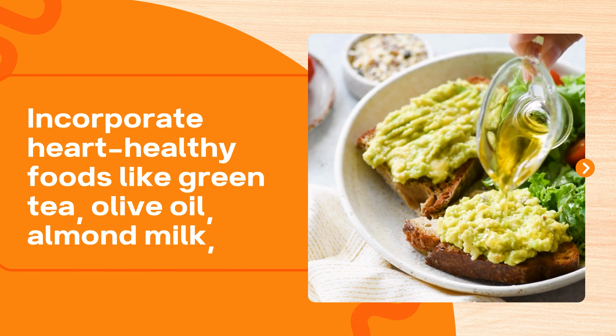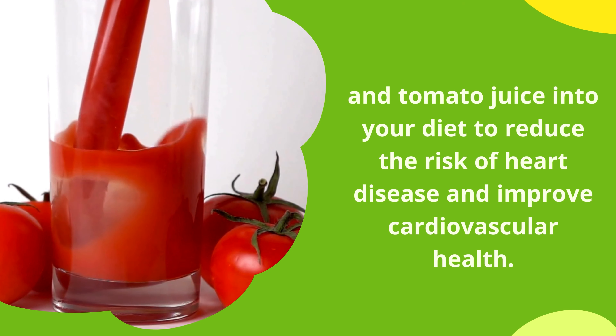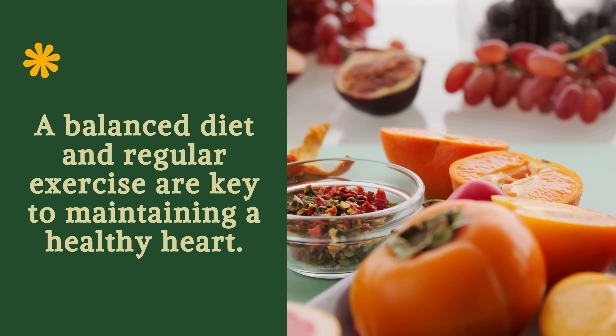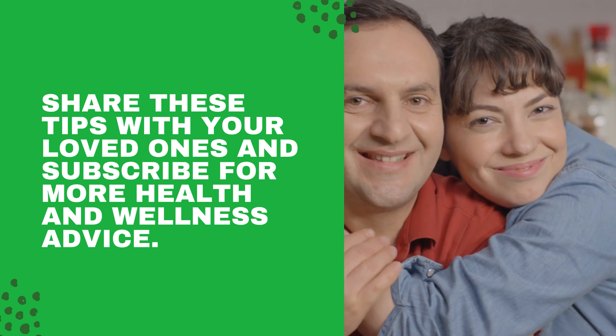Incorporate heart-healthy drinks like green tea, olive oil, almond milk, and tomato juice into your diet to reduce the risk of heart disease and improve cardiovascular health. A balanced diet and regular exercise are key to maintaining a healthy heart. Share these tips with your loved ones and subscribe for more health and wellness advice.